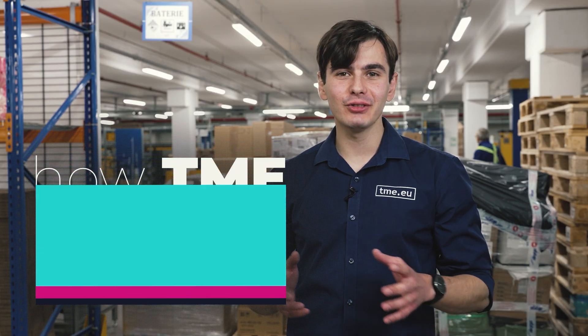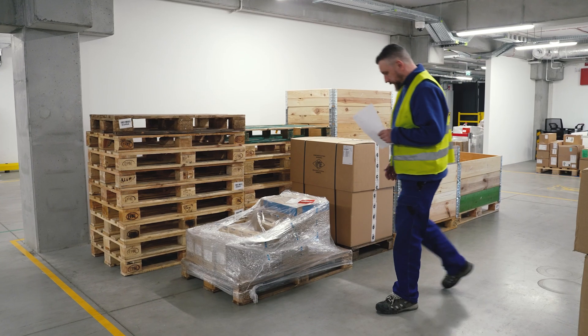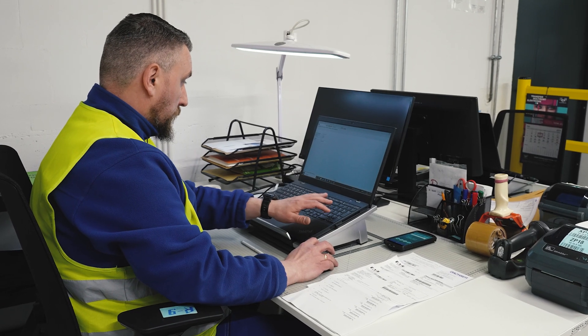Upon arrival at TME's warehouse, they are securely stored in a designated area. A thorough inspection is conducted to identify any physical damage, and the corresponding MSDS documents are reviewed. These processes are completed in less than 24 hours.